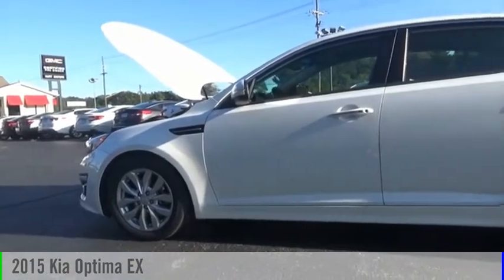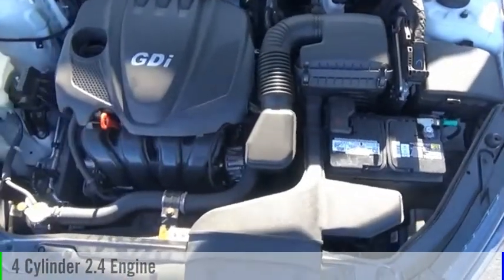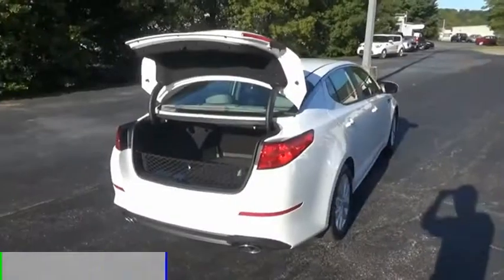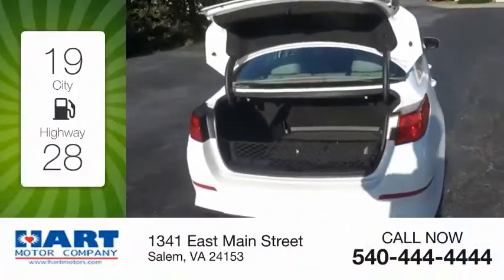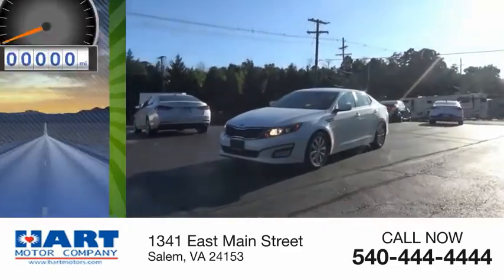Take a ride in the 2015 Optima. This vehicle is powered by a front-wheel drive four-cylinder 2.4 liter engine and comes with an automatic transmission. Great fuel efficiency saves you money by requiring fewer trips to the gas station.